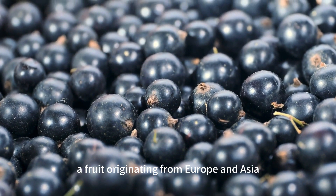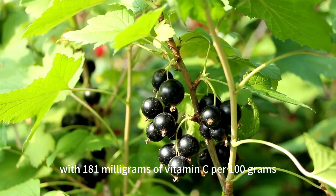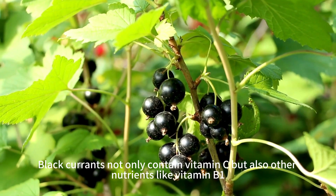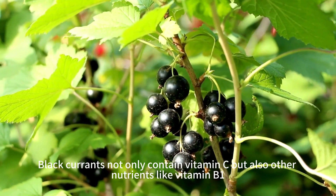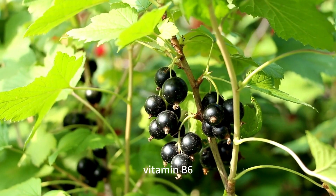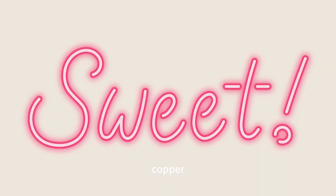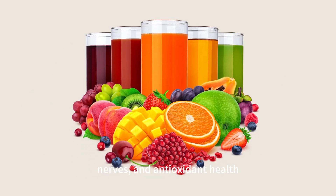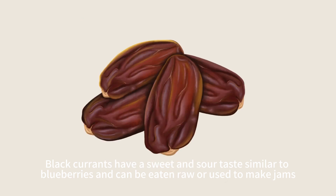The seventh food is black currants, a fruit originating from Europe and Asia, with 181 milligrams of vitamin C per 100 grams. Black currants also contain other nutrients like vitamin B1, vitamin B5, vitamin B6, vitamin E, dietary fiber, iron, copper, and manganese, supporting our energy, skin, nerves, and antioxidant health. Black currants have a sweet and sour taste similar to blueberries and can be eaten raw or used to make jams, juices, and dried fruits.